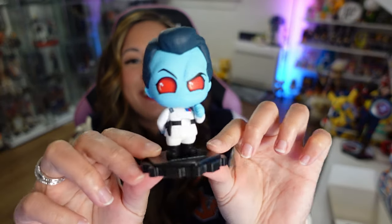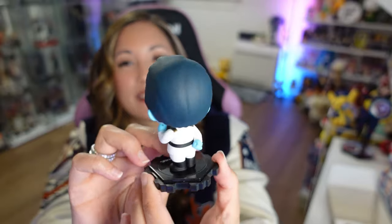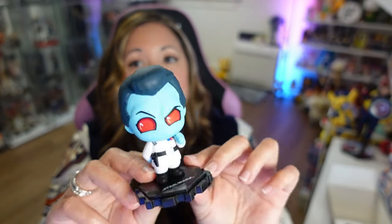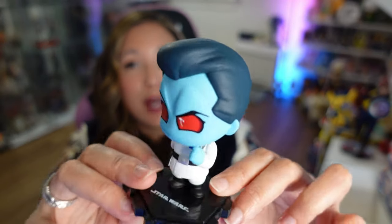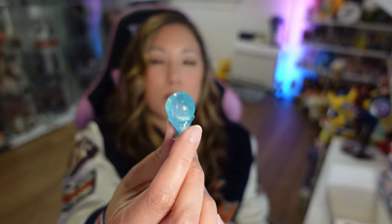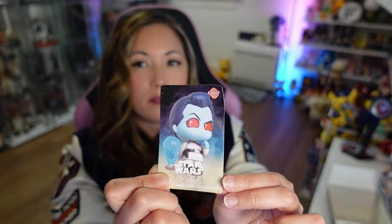And number four. We've got the cutest bad guy ever — Thrawn. It's so weird to say he's cute, but he is so cute. I'm sorry, I'll try to find other adjectives to use. Adorable? He is the most adorable. Precious. How can you be mad at that face? And he comes with a little — I wanted to call it a balloon, but it's not a balloon, it's a hologram — so he can take over the world. There's his card. He's hard at work, deep in thought, always plotting, always strategizing.